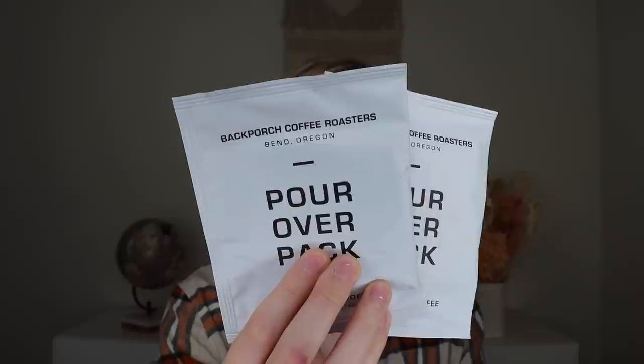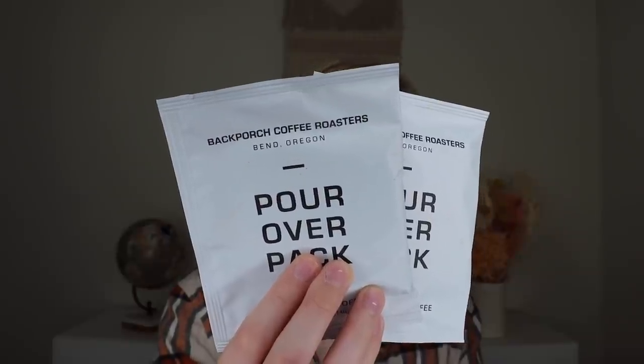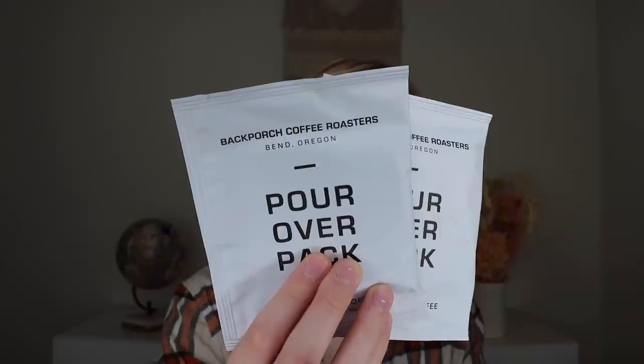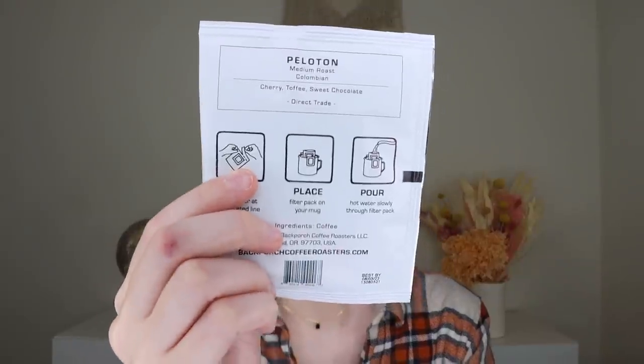The next thing is the warm drink element. We have two little packets of a pour-over black single-serve coffee from Black Porch Coffee Roasters in Bend, Oregon — quality micro-batch boutique coffee. It's medium roasted coffee sourced directly from Nariño, Colombia, and you'll experience cherry toffee and chocolate notes. I don't drink a ton of coffee, but these single-serve pour-overs are super handy — I don't have to worry about grounds going stale. Notes of cherry toffee and chocolate sound like a blend I'd enjoy.